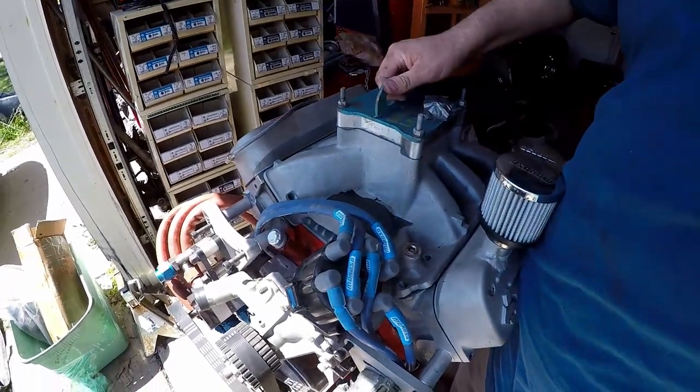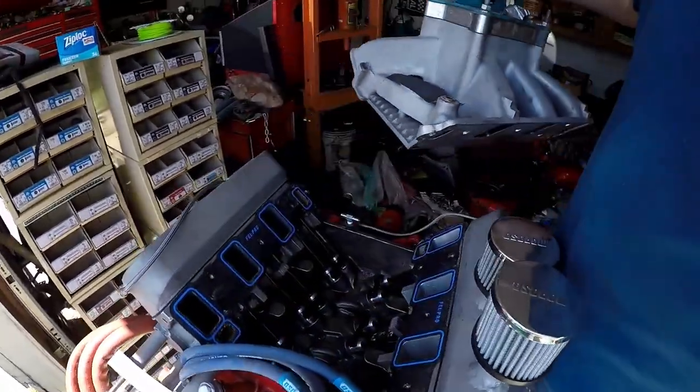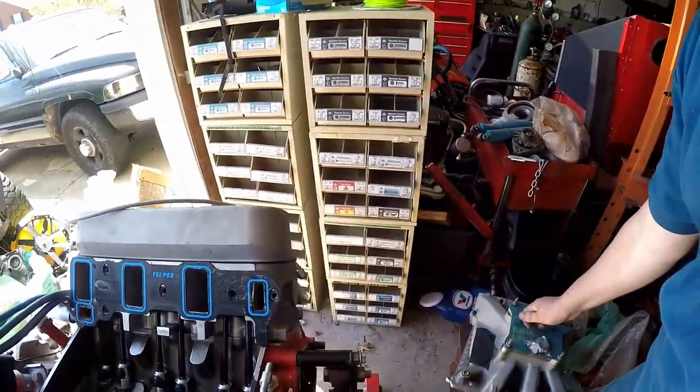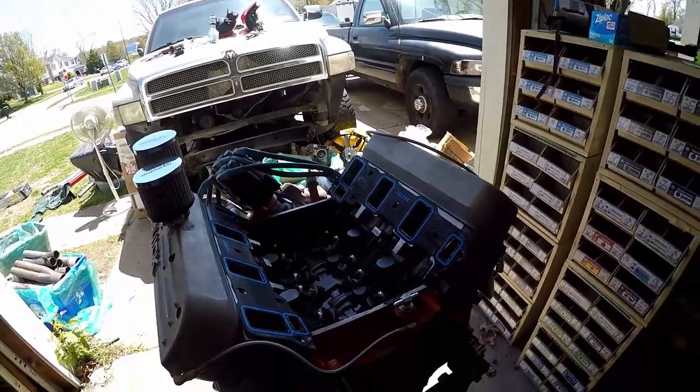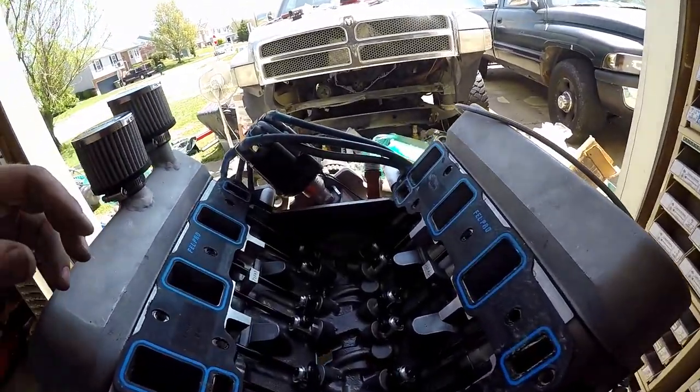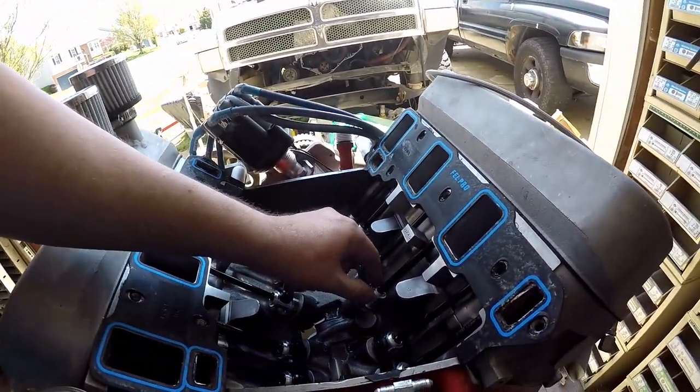We're going to go ahead and tear this thing apart. I went ahead and took some bolts and stuff out, but I haven't actually removed anything yet because I kind of wanted to share that with you guys. I actually haven't had the intake off because I was checking the intake. This thing's pretty cool — it should make like 1600 horsepower, so that's pretty crazy. It has really high RPMs, so it's got solid lifters.